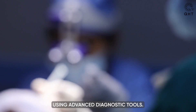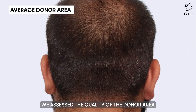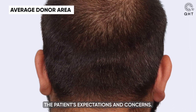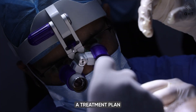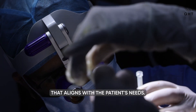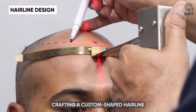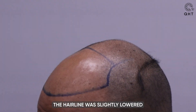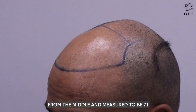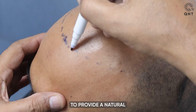During the initial consultation, our team conducted a thorough scalp analysis using advanced diagnostic tools. We assessed the quality of the donor area and discussed the patient's expectations and concerns. Our experts then crafted a custom hairline complementing the patient's facial features — slightly lowered from the middle and measured at 7.1 centimeters from the glabella point, aiming to provide a natural and youthful appearance.